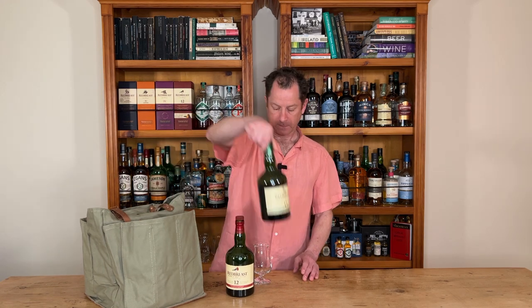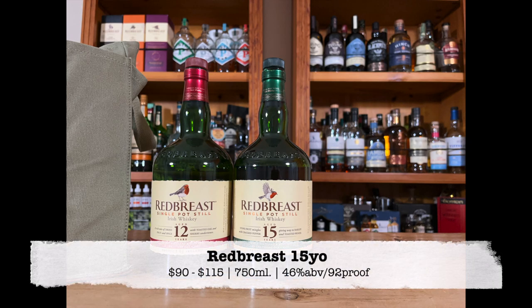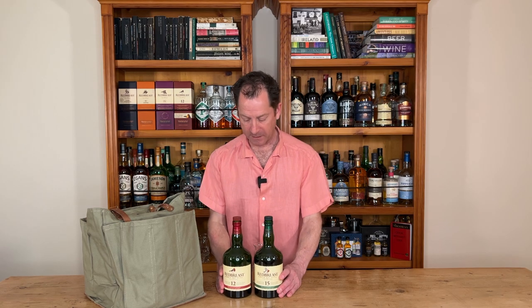So Redbreast 12 starts off the flight and then we go to some Redbreast 15. Different beast on the whisky front, one I really like. Like I said, my gateway whisky — Redbreast 15, a lovely step up.